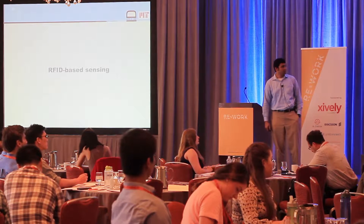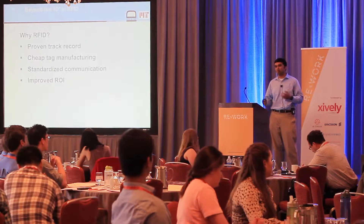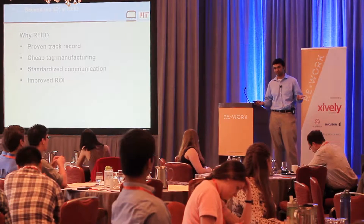I'll conclude by leaving you with some opportunities and lessons learned along the way. So let's start with RFID-based sensing. I'm guessing everyone here at least knows what RFID is, but the one-sentence summary is: it's essentially a wireless barcode which you slap on objects and it reports ID information to help you track and trace logistics. We really think RFID is a great medium for low-cost pervasive sensing.